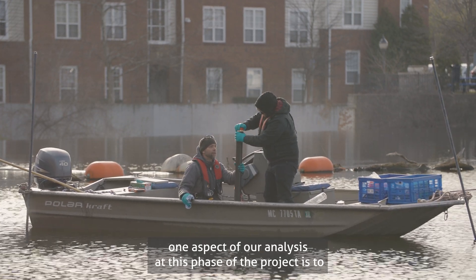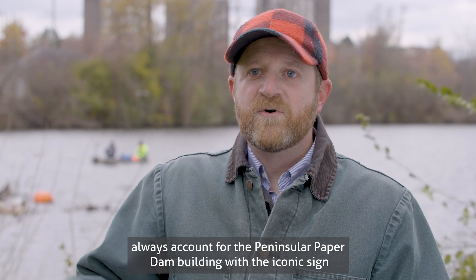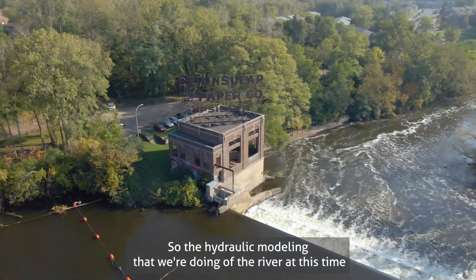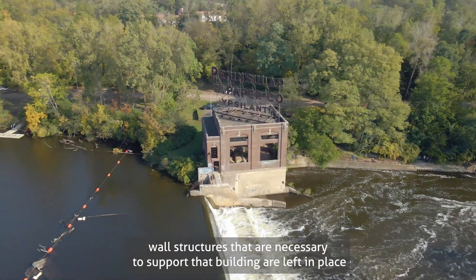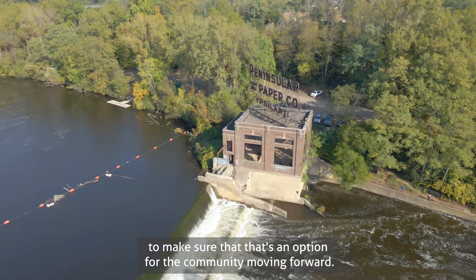One aspect of our analysis at this phase of the project is to always account for the possibility that the Peninsular Paper Dam building with the iconic sign may be preserved in the future. The hydraulic modeling that we're doing of the river at this time assumes that the retaining wall structures necessary to support that building are left in place, to make sure that that's an option for the community moving forward.